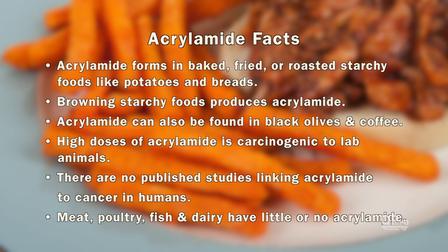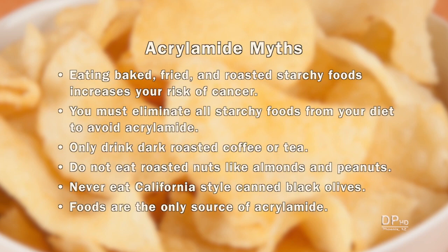High doses have caused cancer in lab animals, but there are no published studies linking acrylamide to cancer in humans. Meat, poultry, fish, and dairy have little or no acrylamide. There is no evidence linking baked, fried, and roasted starchy foods to an increased risk of cancer, or the need to eliminate starchy foods from your diet to avoid acrylamide. There is no need to drink only dark roasted coffee or tea, to eliminate roasted nuts or California-style canned black olives, or to assume that foods are the only source of acrylamide.